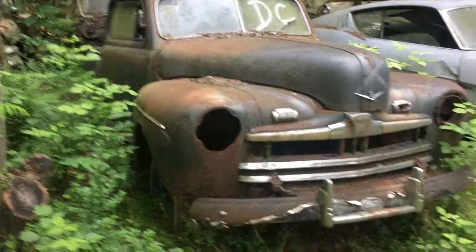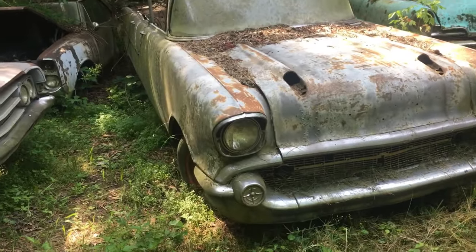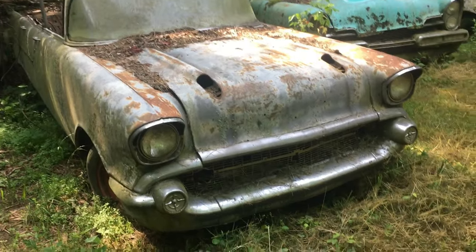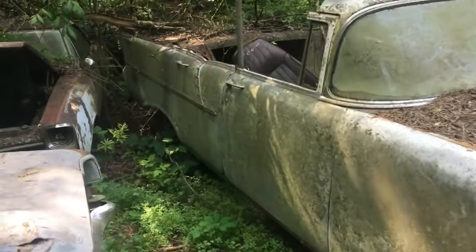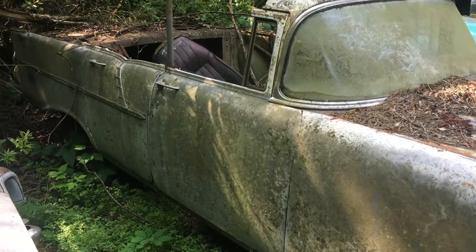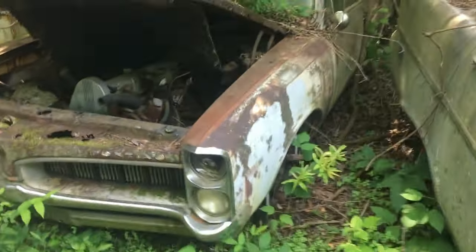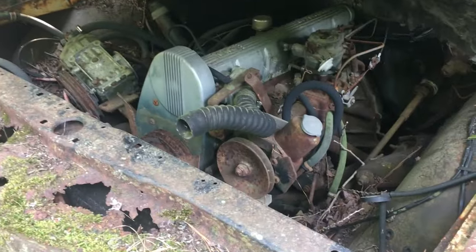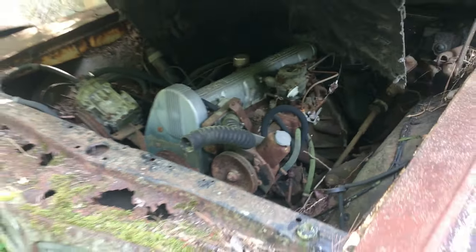V8, probably flathead. Another 57. This used to be a four-door — somebody customized this thing. Oh look, one of those motors with an overhead cam, six cylinders. Those are hard to find — I got one on my house.